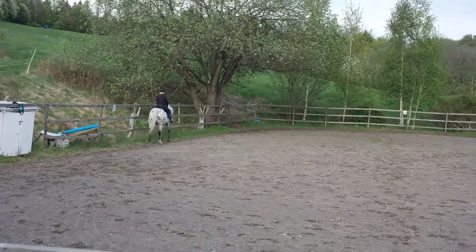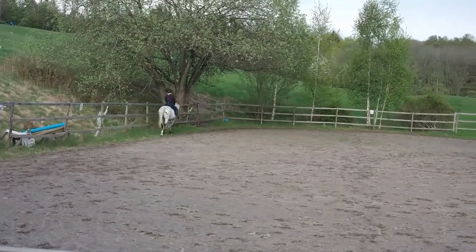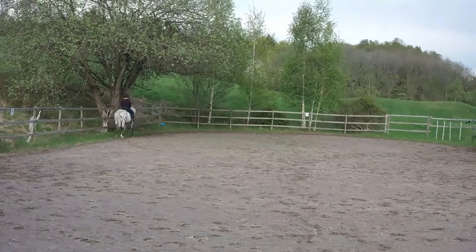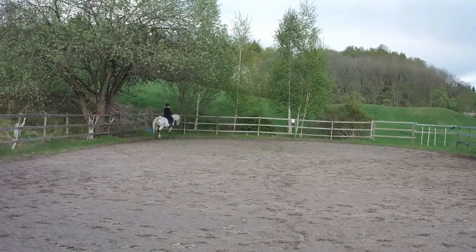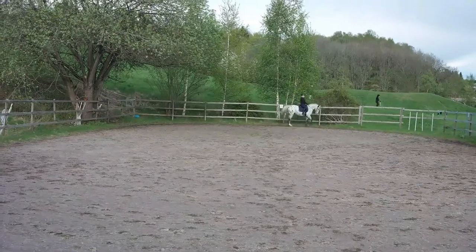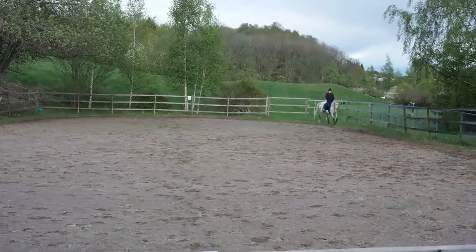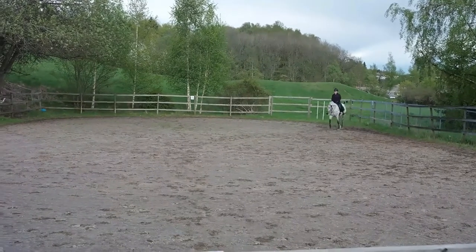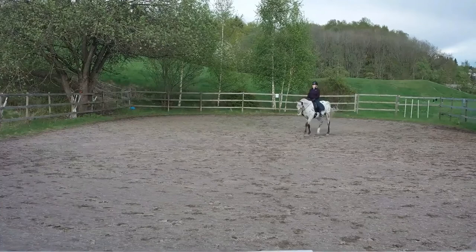The next movement is the transition to trot between B and F, which we got a seven on. Then A to K in working trot, K–X–M changing the rein — we also got a seven on this with no comment.